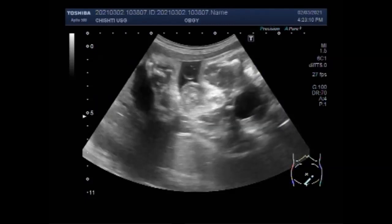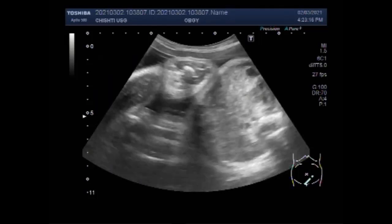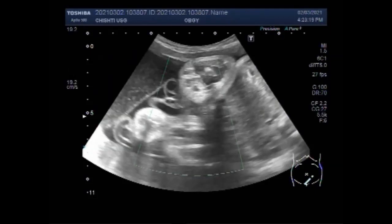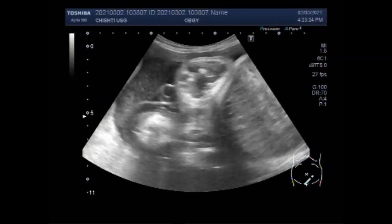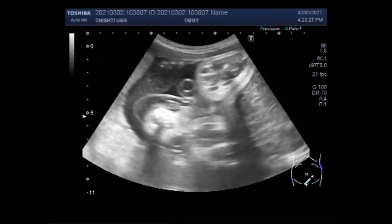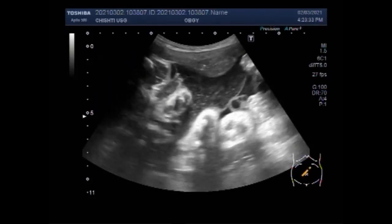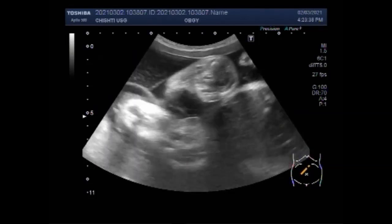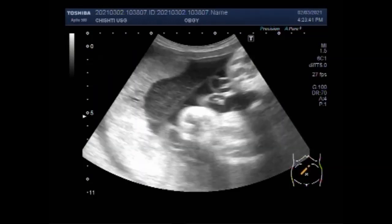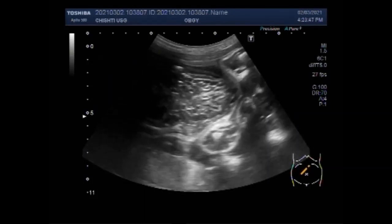When a twin dies after the embryonic period of gestation, the water within the twin's tissues, the amniotic fluid, and the placental tissue may be reabsorbed — but this occurs only in the first trimester. In the second and third trimester, this cannot happen as the fetus is quite large. This results in flattening of the deceased twin from the pressure of the surviving twin, which is when vanishing twin syndrome is seen.